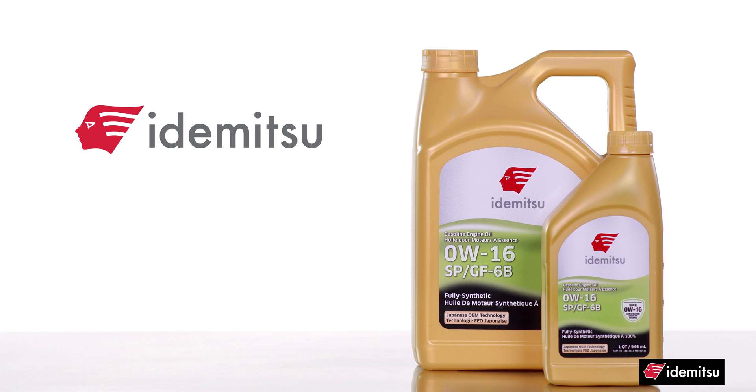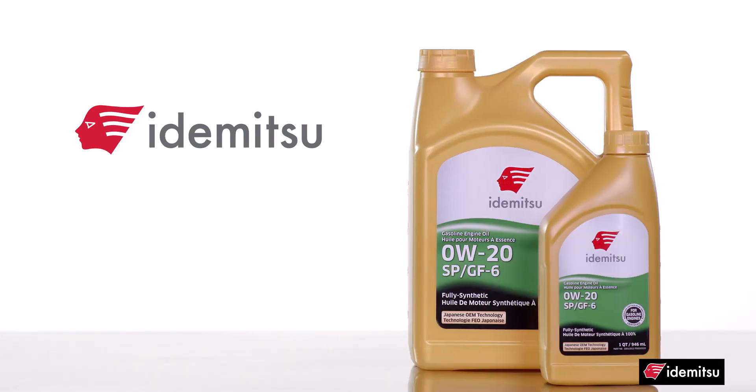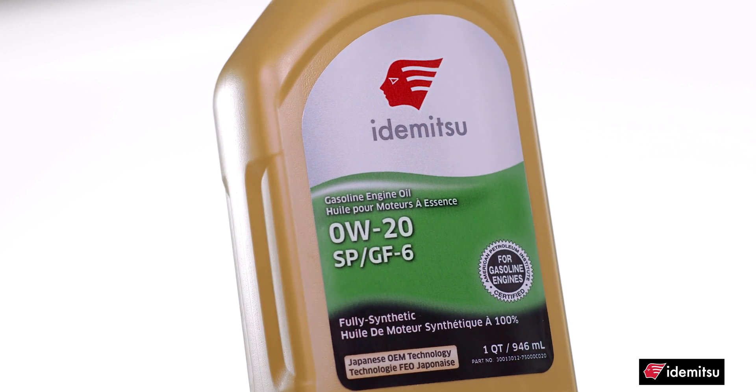Zero W16, the lowest viscosity on the market, is engineered for new advanced hybrid vehicles. Zero W20 is formulated for vehicles with start-stop technology to provide exceptional fuel economy, power, and wear protection. Because all of these are low viscosity, fully synthetic oils, they feature outstanding low temperature fluidity for cold startups.